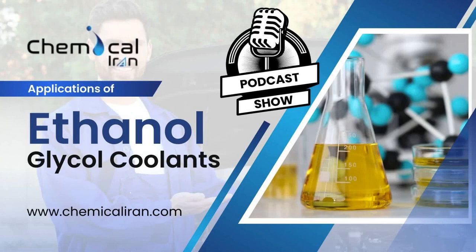Today, we're diving into the world of automotive fluids, specifically ethanol glycol coolant. Ethanol glycol coolant is a type of antifreeze used in vehicle cooling systems to regulate engine temperature. This coolant prevents freezing in cold temperatures and boiling in hot conditions, ensuring optimal engine performance.